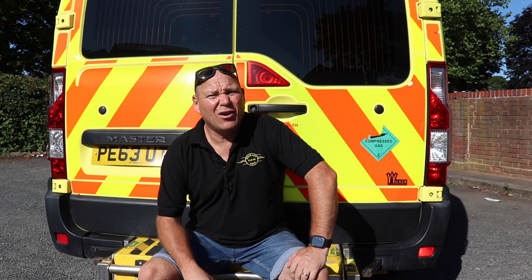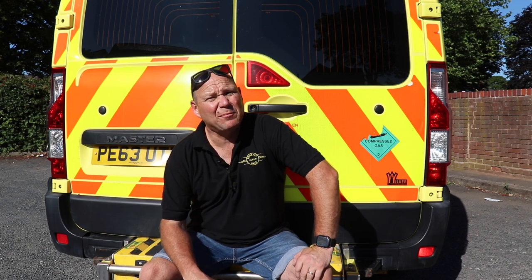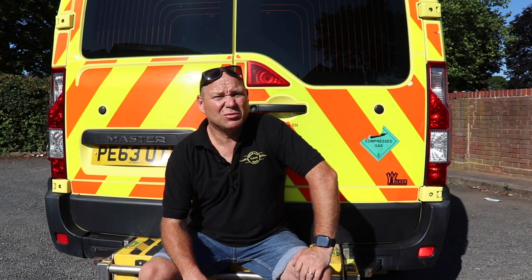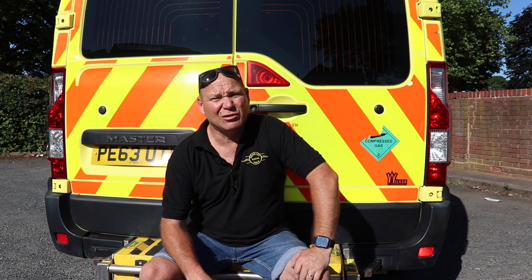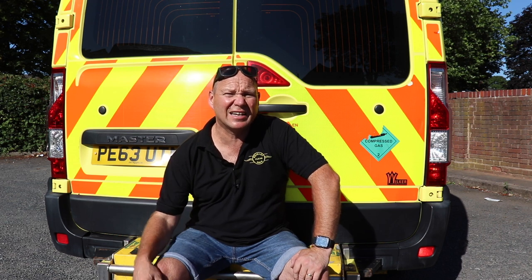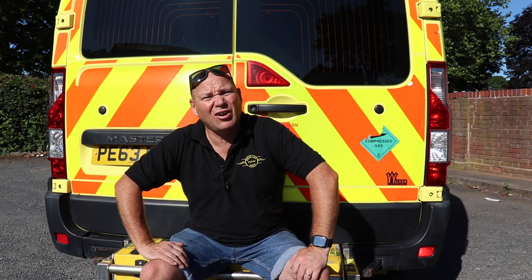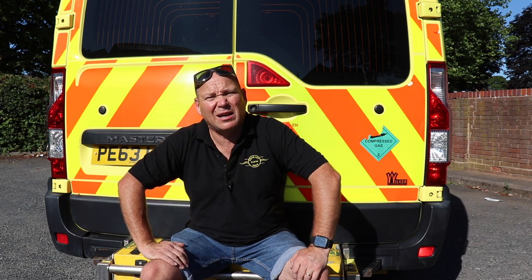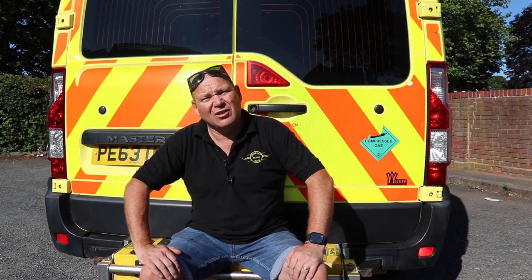I got the van from a specialist dealer in Tipton — I'll put the link below. This is pretty much what they've got on eBay ambulances. When I went to their yard, they had absolutely loads of them, all sorts from the pedestrian carriers right up to fully kitted out stretchers, the whole lot. Brand new almost ambulances. This is one of their older ones, so I got it a lot cheaper.